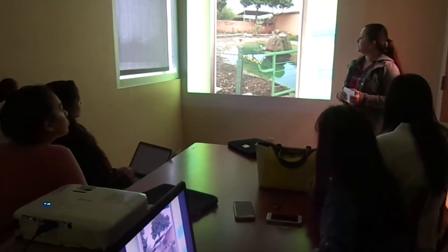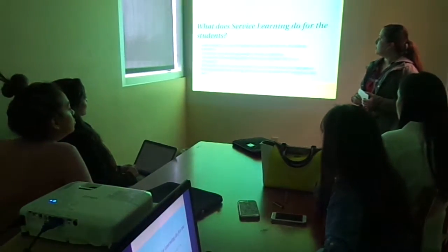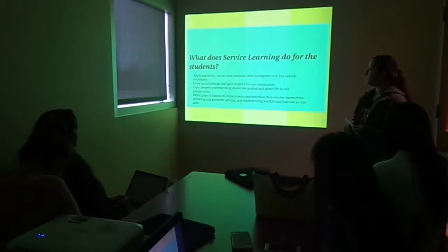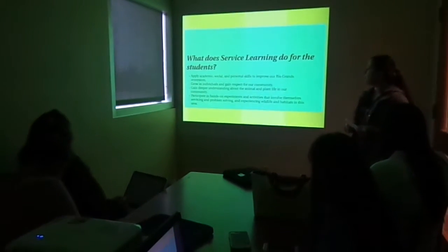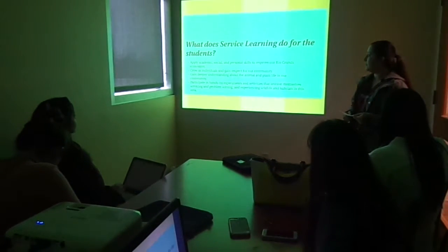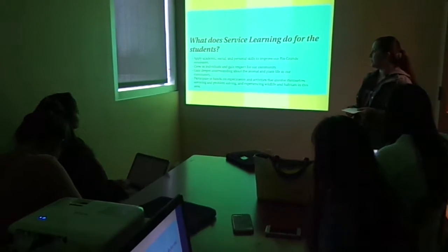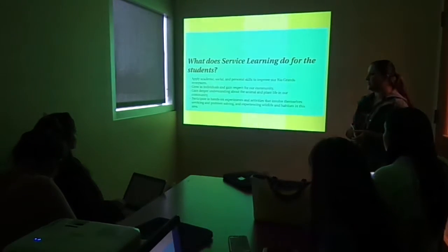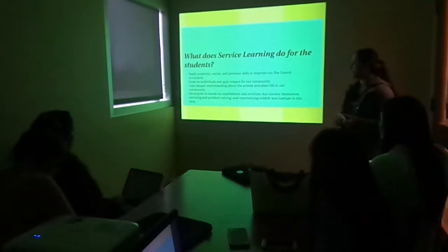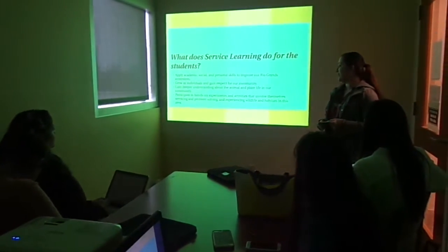Here is the turtle beach at the Environmental Center. Service learning can apply academic, social, and personal skills to improve the Rio Grande Ecosystem, grow as individuals, and gain respect for the community. Students can gain a deeper understanding about the animal and plant life in our community, and they can also participate in hands-on experiments and activities that involve themselves in servicing and problem-solving, as well as experiencing wildlife and habitats in the area.